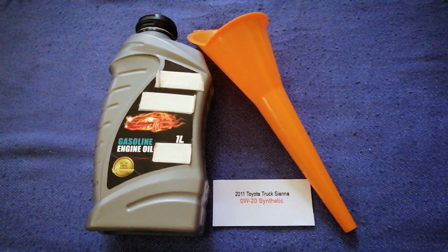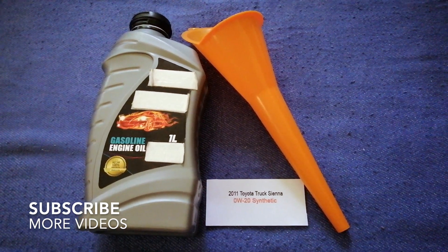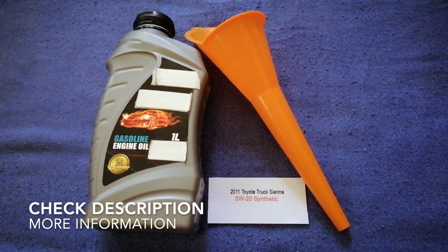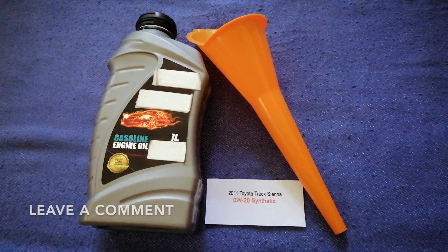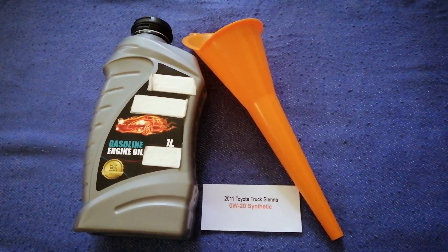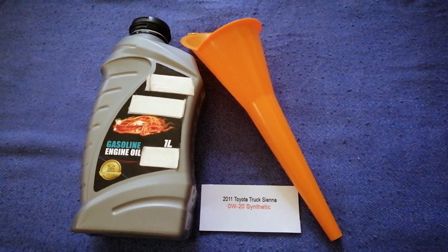Hey guys, welcome back. Today we are going to talk about the oil type for the 2011 Toyota Sienna. If you are looking for what oil to buy for your 2011 Toyota Sienna, I have already looked it up — just check the video description and I will try to leave the info there as well.